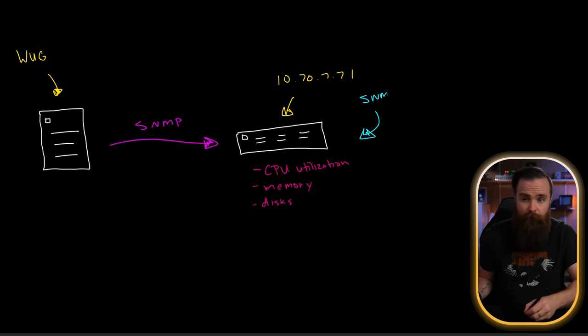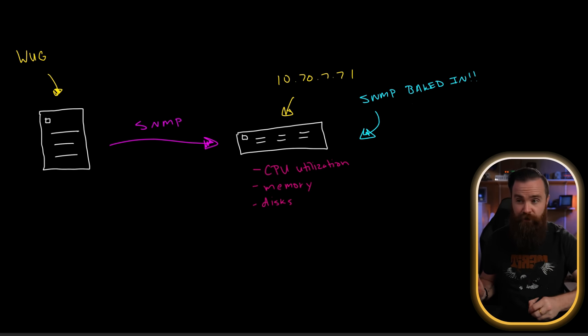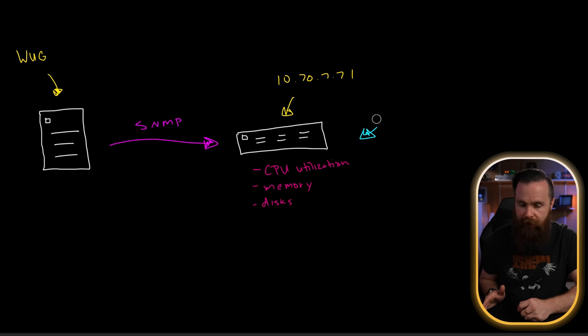Before we move on, just stop and think — SNMP is kind of crazy because most systems come with it baked in to be monitored. And it exposes a ton of information about your stuff, which is cool and kind of dangerous. Like, how do you secure that? We'll talk about that, and I'll show you how to set up SNMP on a few devices. But first, let's talk about how SNMP is normally used by things like WUG.